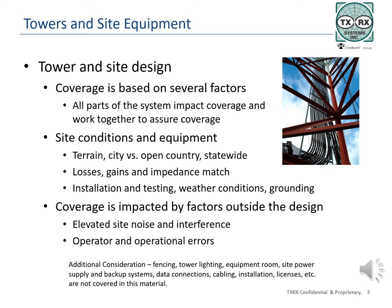All parts in the system need to be tested for impedance match to see if they meet system expectations. Some problems can be controlled through proper design and installation, but some things that impact coverage may not be controllable. Site noise and interference may be present from the first day or may be introduced later. Operator and operational errors occur, pointing to the need for operator training. Be careful to include these in your list of troubleshooting items.